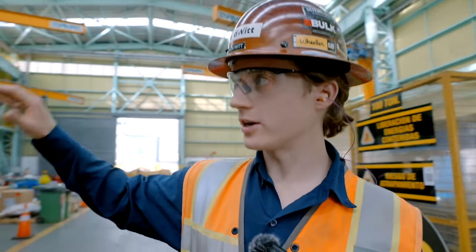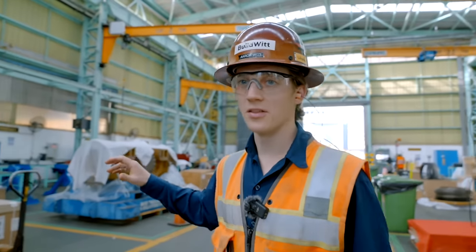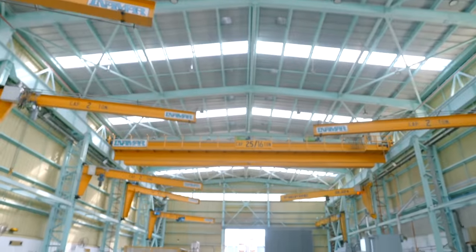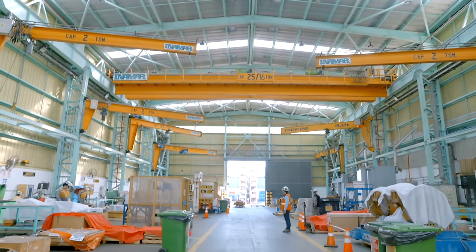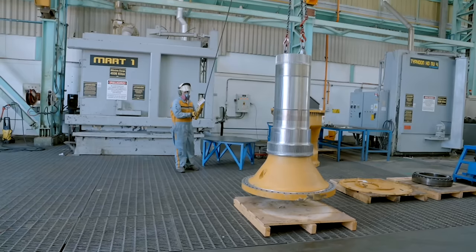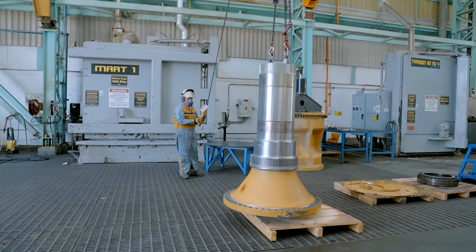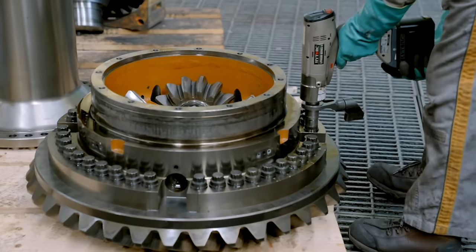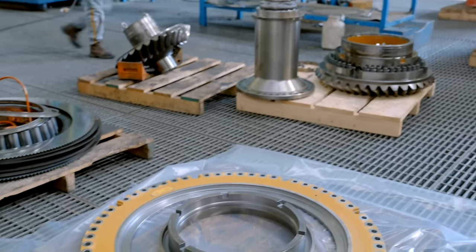We're now in the third shop. This place just keeps going and going. This is where they do drivetrain and final drive, primarily for the 797, eventually the 798, and then the 794, 793 — any large haul truck. This is where all the work is done.